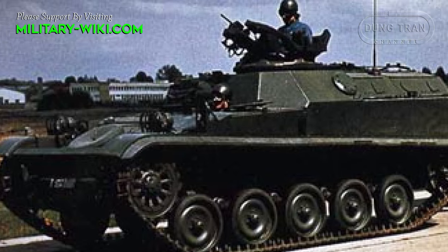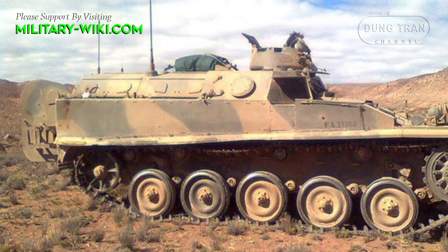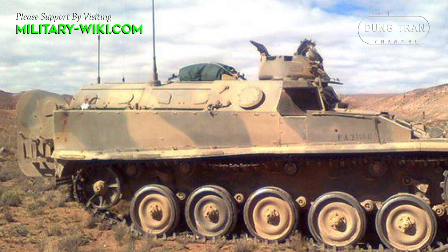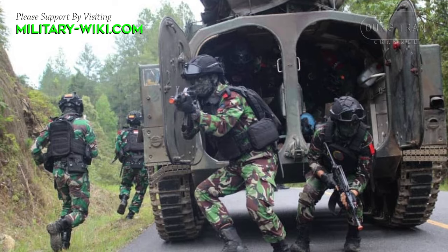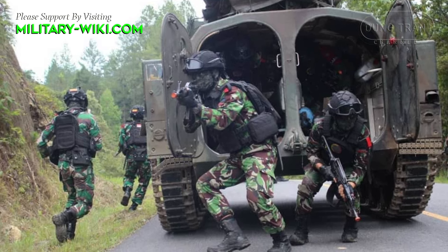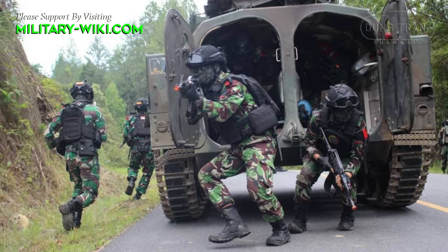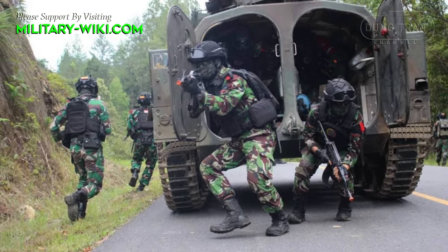The AMX VCI represents the infantry combat vehicle adaptation of the AMX-13 chassis. It was specifically designed to transport infantry troops into battle while providing adequate protection and firepower support. Equipped with a spacious compartment for troops and a roof-mounted machine gun for suppressive fire, the AMX VCI ensured the safety and effectiveness of infantry units on the battlefield.